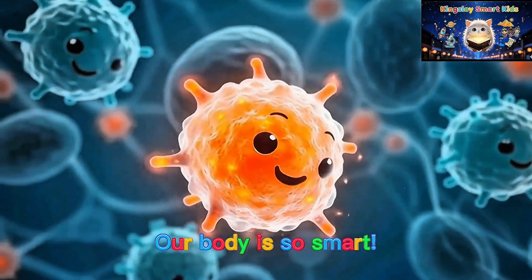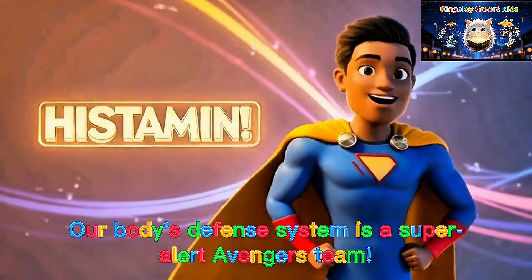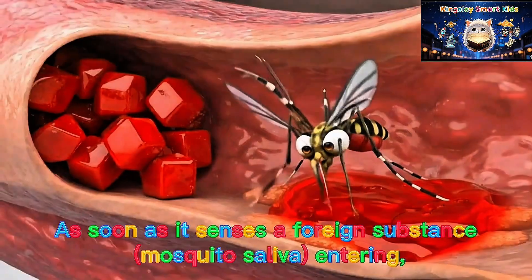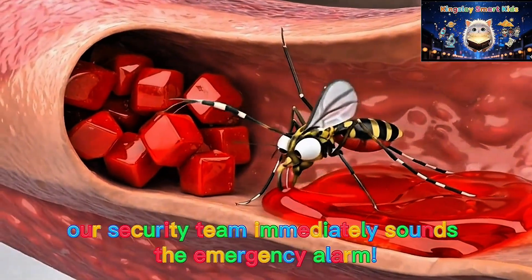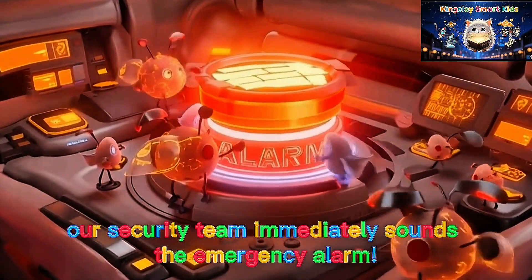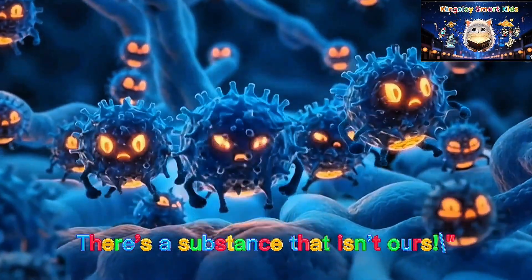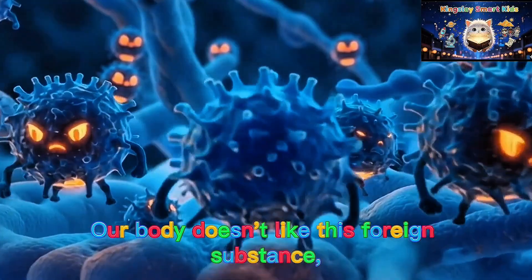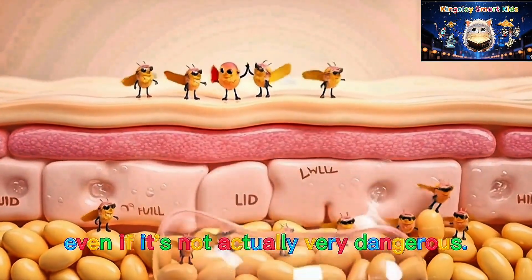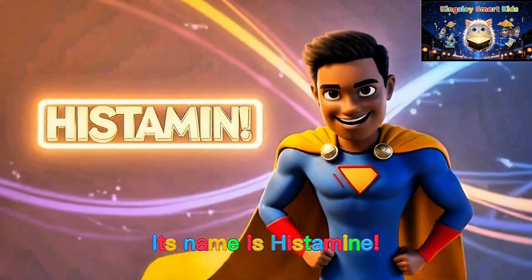Wait a minute — our body is so smart! Our body's defense system is like a super-alert Avengers team. As soon as it senses a foreign substance — mosquito saliva entering — our security team immediately sounds the emergency alarm. They say, "Intruder! There's a substance that isn't ours." Our body doesn't like this foreign substance, even if it's not actually very dangerous. When the alarm sounds, one of our heroes appears. Its name is histamine.